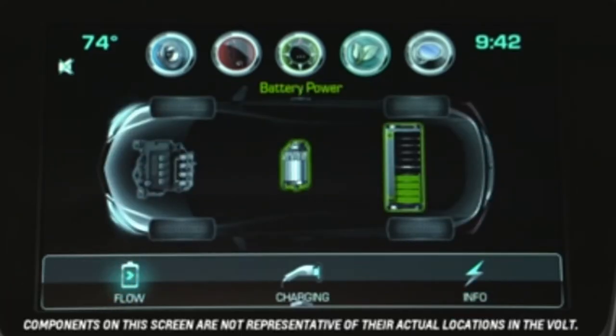Flow is the first option and shows the energy being used to operate the vehicle and its source. It helps you understand the energy efficiency of Volt.